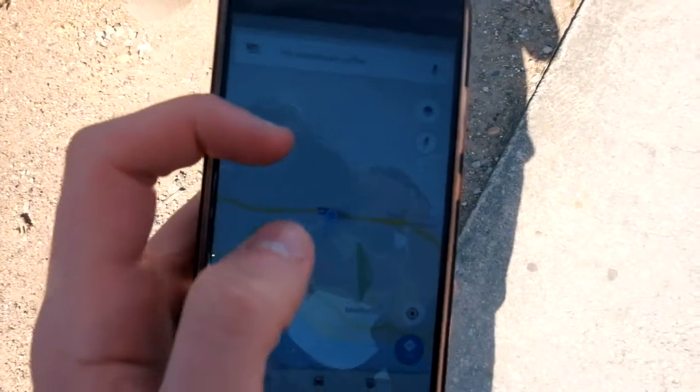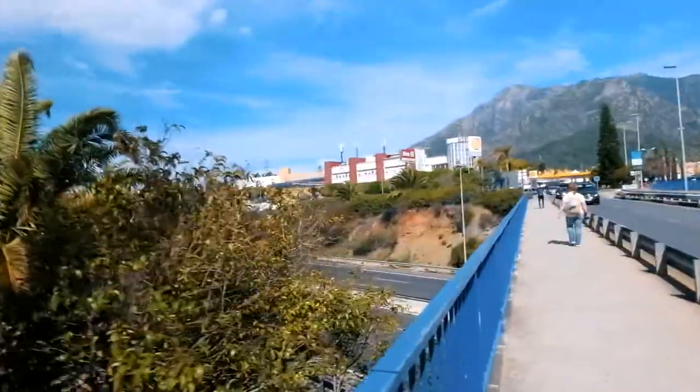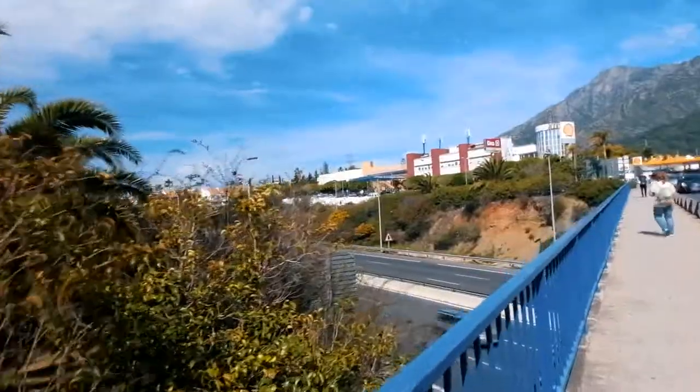If you see where we are right here, this is where the main bus station is. It's across the motorway — a big Estación de Autobuses Marbella. Not going to lie, it was not easy to find. But now you know.